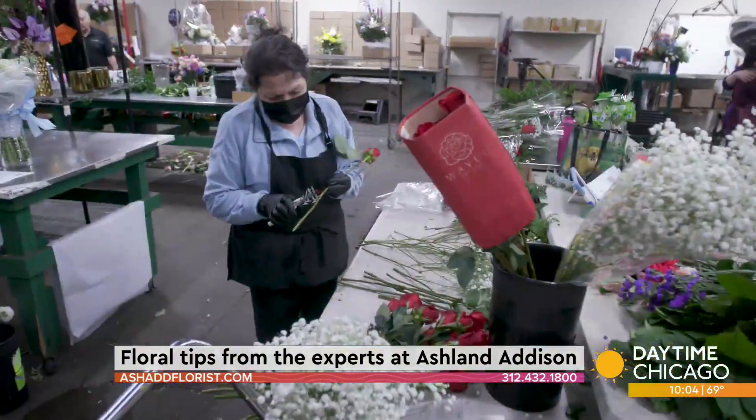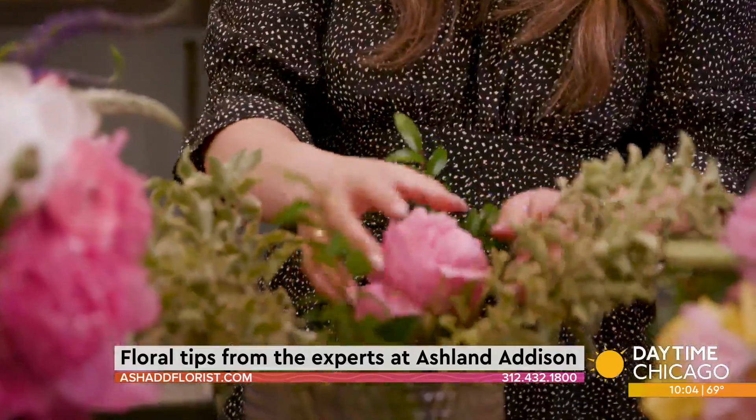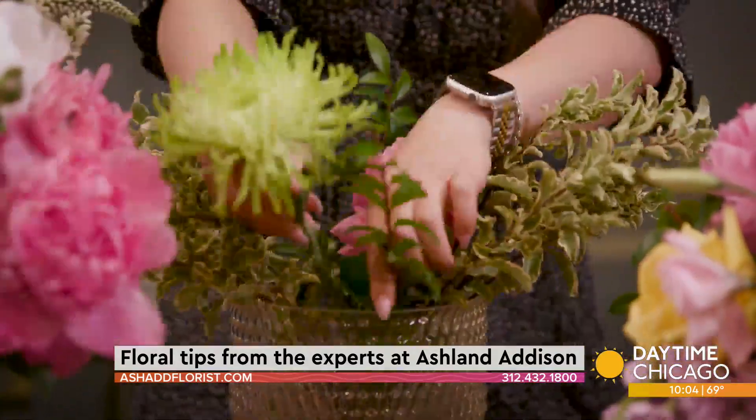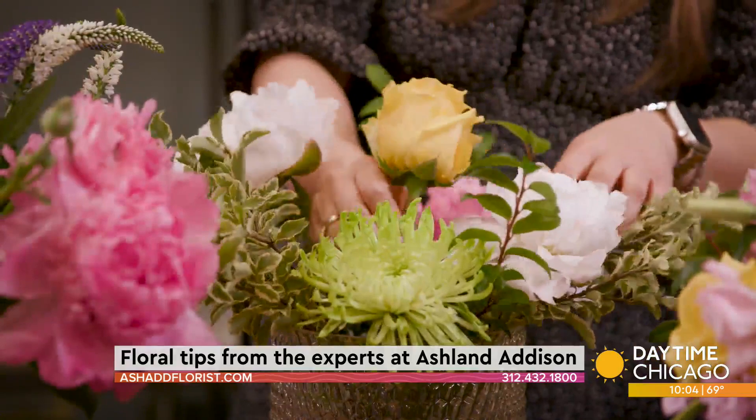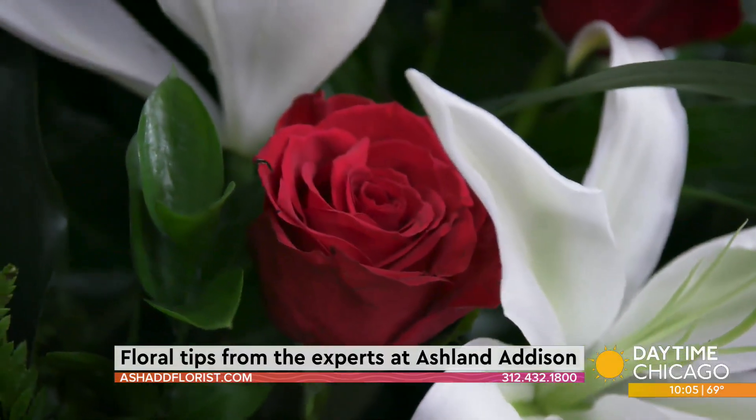If you have branchier pieces — whether it's flowers or leaves, and generally leaves always have a tougher branch — these are the first pieces you should put in if you're going to arrange your flowers. Because it kind of builds a grid for you in your vase to give you that structure. Everything from length, to placement, to size, to color. When it's right, it feels great.